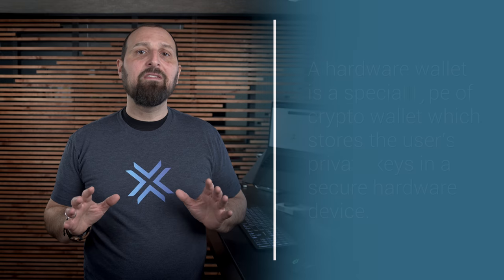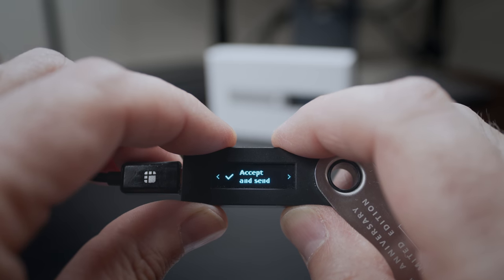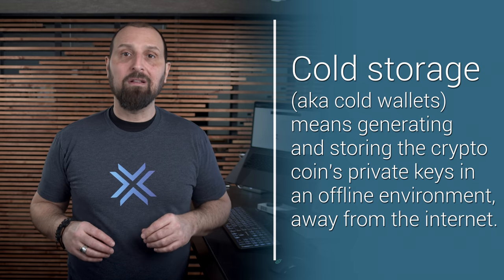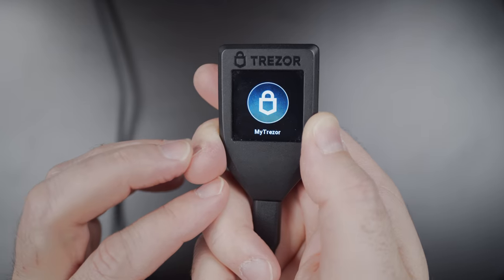Both Trezor and Ledger are hardware wallets, which means they're physical devices that hold the public and private keys for your crypto. This means you need the device in your hand in order to send a transaction, accomplished by physically verifying the transaction on the device. We call this type of wallet cold storage. It's arguably much safer than keeping your funds on a hot wallet where the private information can be compromised. It's a trade-off though — ease of use and convenience for better security and peace of mind.